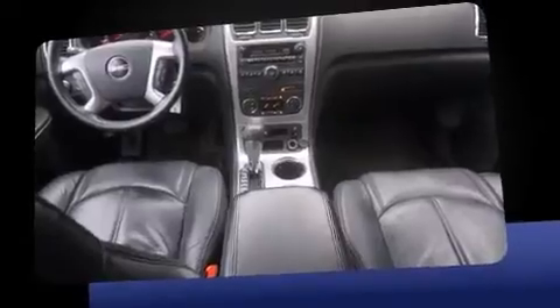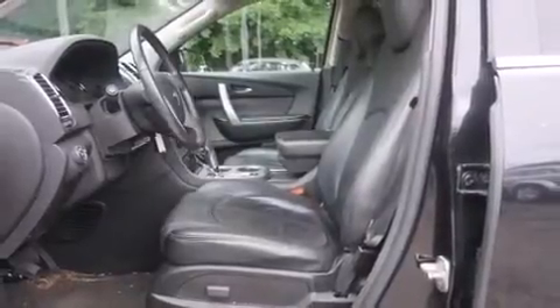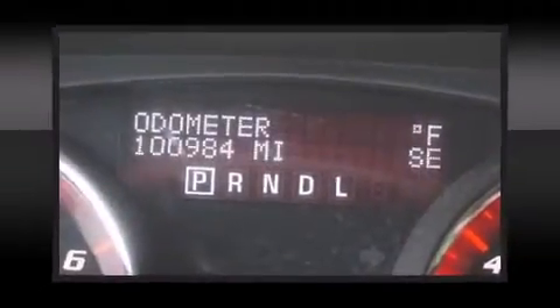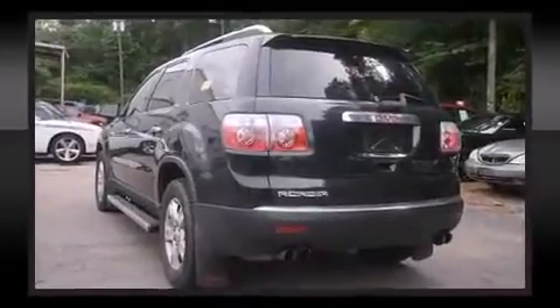A power seat and one-touch window functionality round out the convenience features. Automatic climate control and leather upholstery prove that economical transportation does not need to be sparsely equipped. Backseat passengers will appreciate the rear audio controls, allowing them to make easy adjustments to the stereo system.